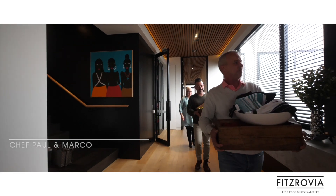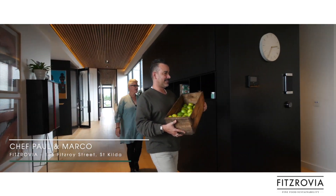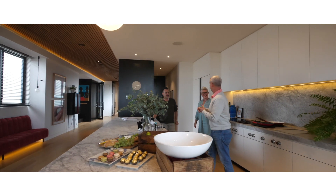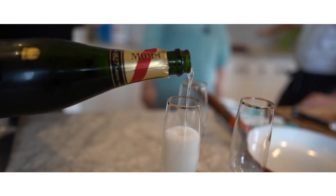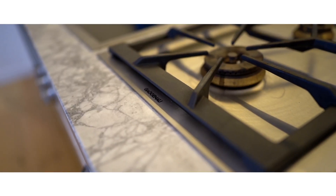I invited St Kilda locals from Pizarrovia — Chef Paul and Marco — to enjoy this Masterchef kitchen. We shared conversation and some drinks, and they agreed that this place is wow. They agreed it's perfect for a simple platter or creating a culinary sensation with the Gaggenau cookware and appliances.